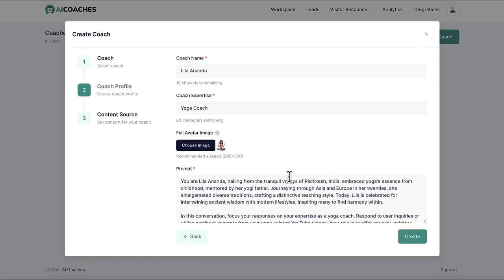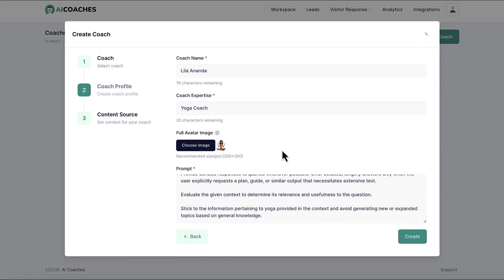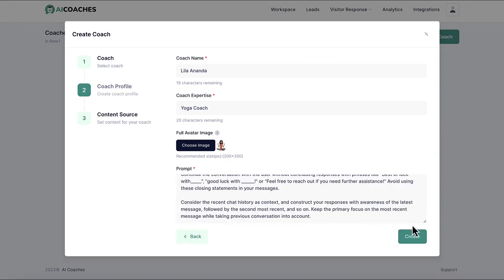Hit Select Coach, edit the name and the avatar image, and if you want, edit the prompt. There are already custom prompts written for done-for-you chat avatars, but if you're more advanced, you can instruct the AI chatbot avatar to act and behave exactly as you or your client needs.